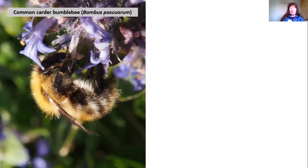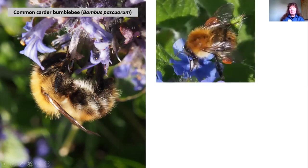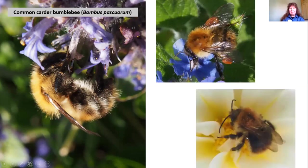The common carder bumblebee is sometimes described as an all-brown bumblebee, which makes it sound rather dull, but it's got beautiful gold and ginger hairs on it. Here we've got the queen, and the workers have the same pattern — all ginger, all brown. Looking at the male's antennae, you can see compared with the females that the antennae are slightly longer, more curved, and have one more joint than the antennae on the females.